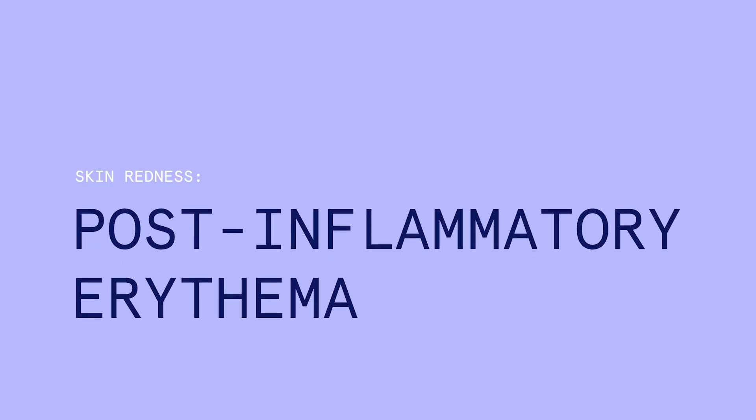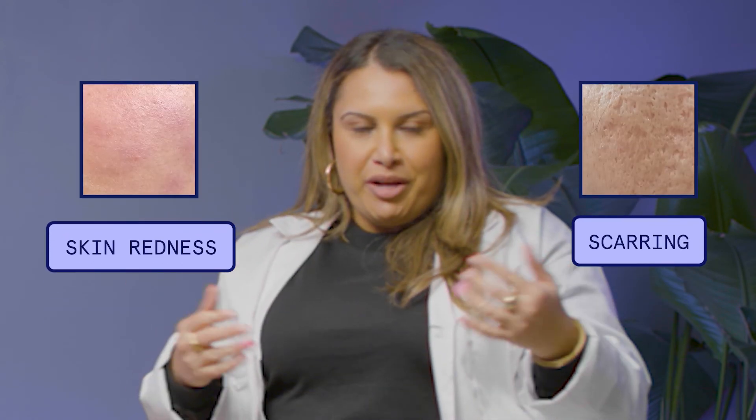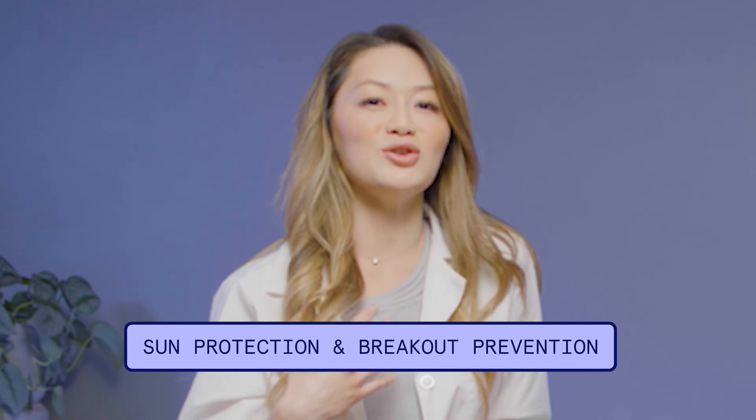The redness could also be caused by post-inflammatory erythema, also called PIE. This is the redness that stays behind and lingers after acne. A lot of patients think it's scarring, but depressed scarring is scarring — this is just the redness that's left behind. It could be brown or red, like dark spots, and it will usually go away within about three to six months. The best way to avoid PIE is to prevent breakouts from happening. And if you do have it, practice your patience — it's going to take a little bit of time, but it will go away.